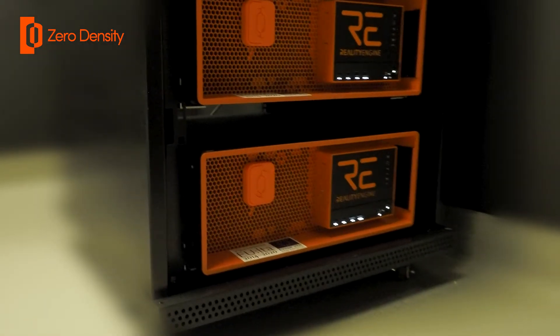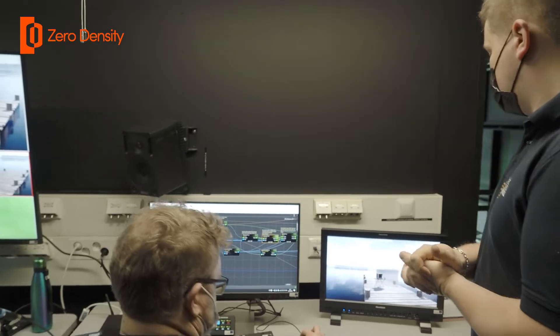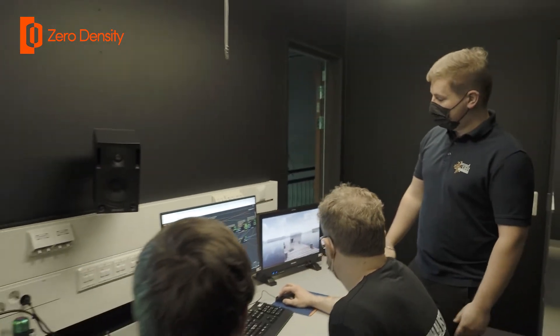We are using two Reality Ampere workstations, or engines, to run the whole thing. We have connected two cameras on one engine and it's working perfectly fine. We are talking about really powerful machines.